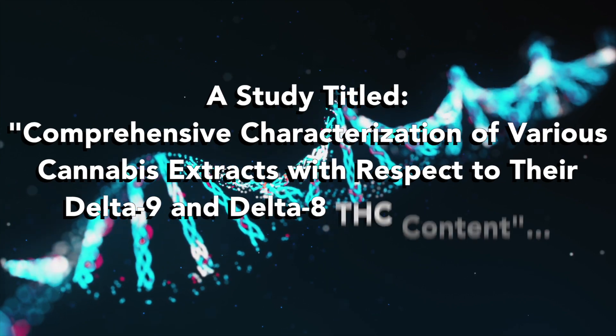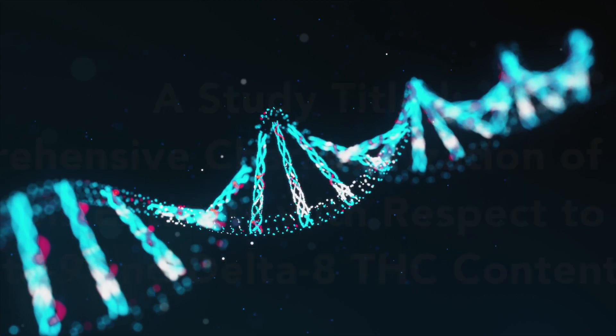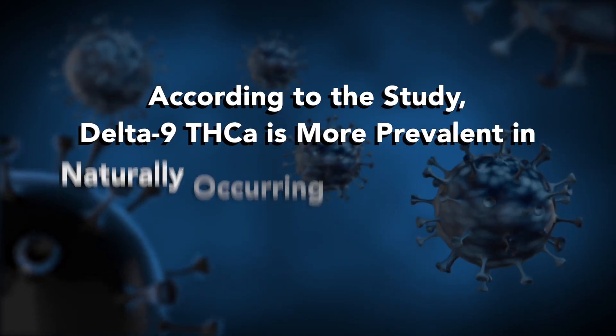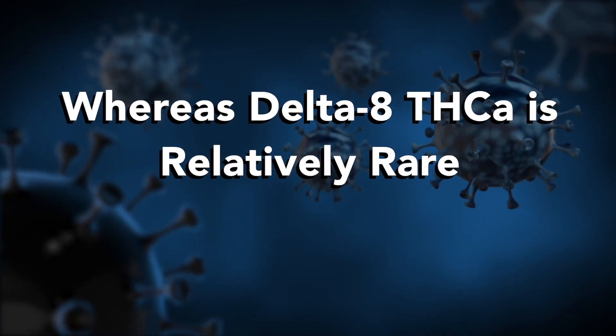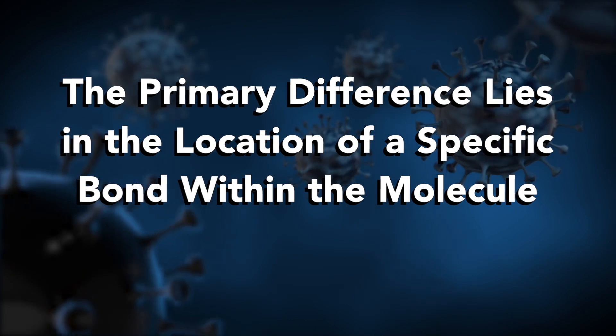A study titled 'Comprehensive Characterizations of Various Cannabis Extracts with Respect to Their Delta 9 and Delta 8 THC Content' aimed to characterize these isomers in different cannabis extracts. According to the study, Delta 9 THCA is more prevalent in naturally occurring cannabis strains, whereas Delta 8 THCA is relatively rare. The primary difference lies in the location of a specific bond within the molecule.